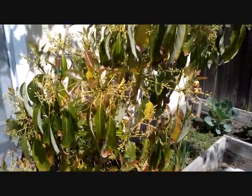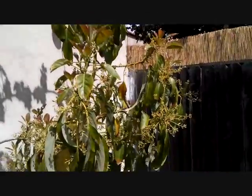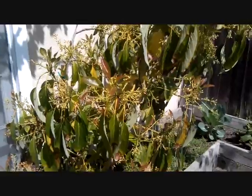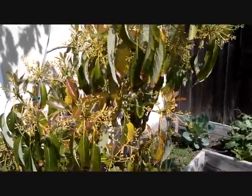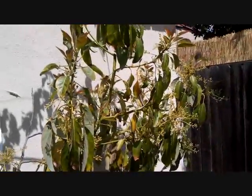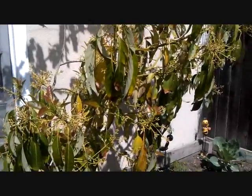Here is my avocado tree and this guy has doubled in the last year. I am so excited because there are so many blossoms on it this year — I've got to get some fruit on him. I've had this avocado tree for four or five years and never had fruit on him. I had one little teeny tiny start last year and then it fell off and I cried. But this year it looks really promising.